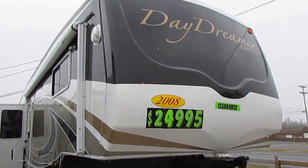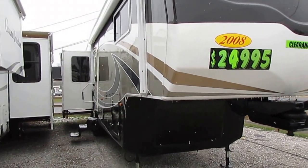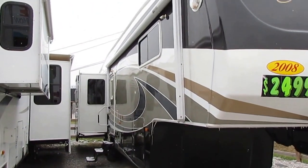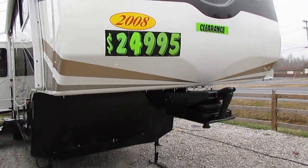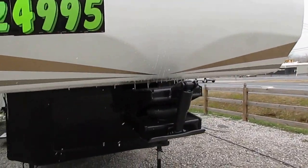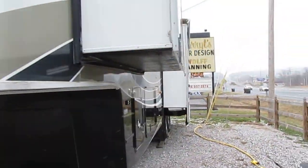Beautiful RV folks. It's got full body paint option as you may have noticed. It's got a power awning, three power slide outs, window awnings. This thing has pretty much got every option you can put on it. Trail air hitch system so it rides better on your pickup truck.